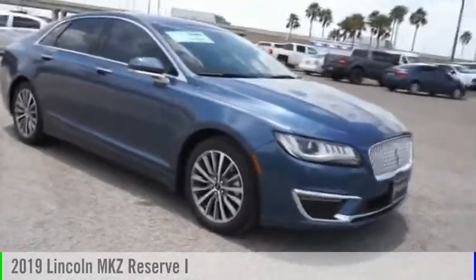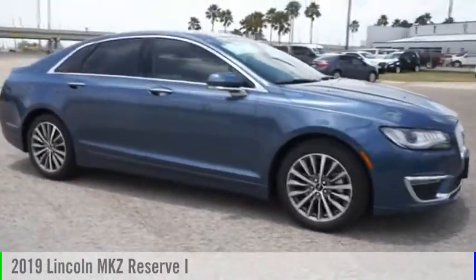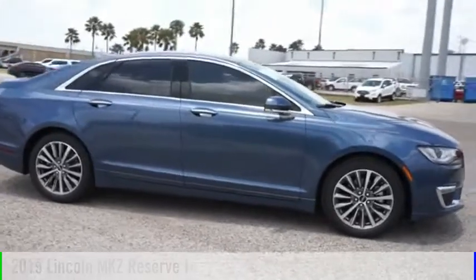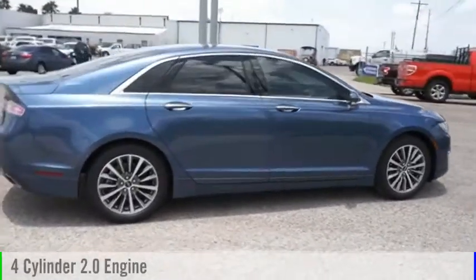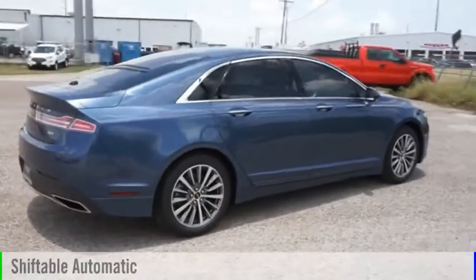Take a ride in the 2019 Lincoln MKZ. This vehicle is powered by a front-wheel drive, four-cylinder, 2.0-liter engine, and comes with an automatic transmission.